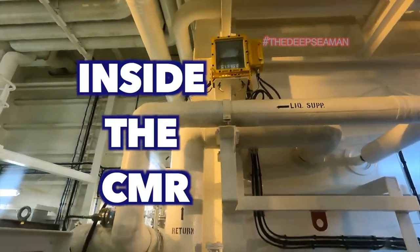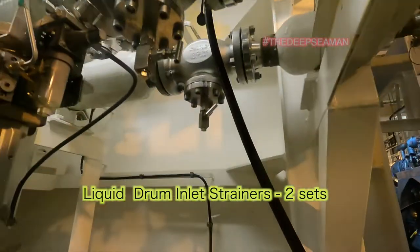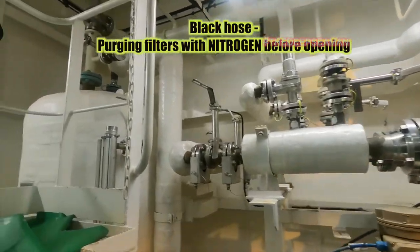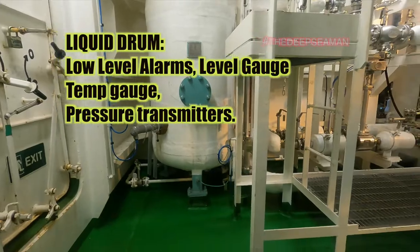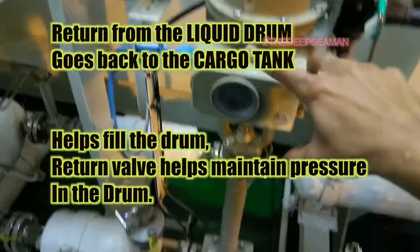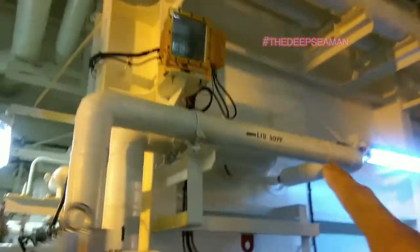Inside the CMR room, that's where the pipes come in. The first thing they enter is a set of filters — two filters in parallel. Remember, this is not like any other filter; if we need to isolate the filter, we have to purge it with nitrogen and only then can we open the filter. Here is the liquid drum — this has to always be filled with liquid; only then can we start the other parts of the system. The return line from this goes via return valve back to the cargo tanks, because this is still liquid and there is no chance of contamination with any fuel or other systems.